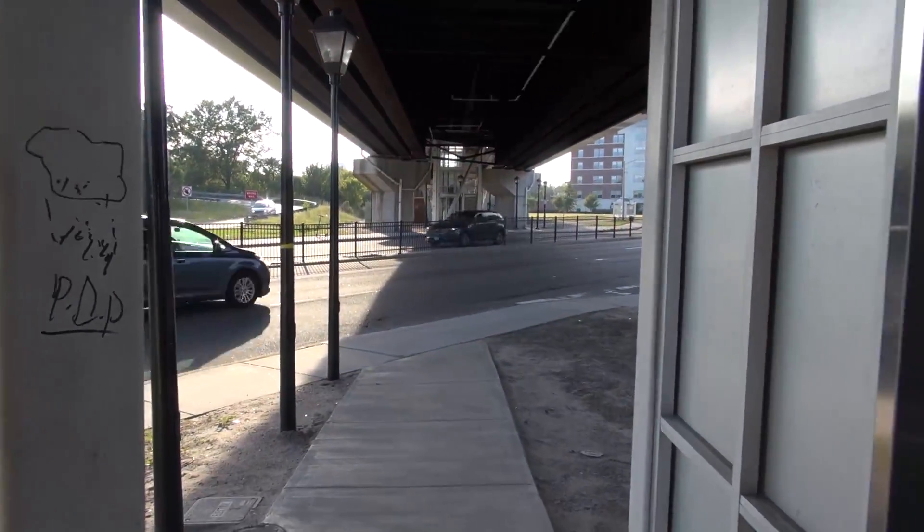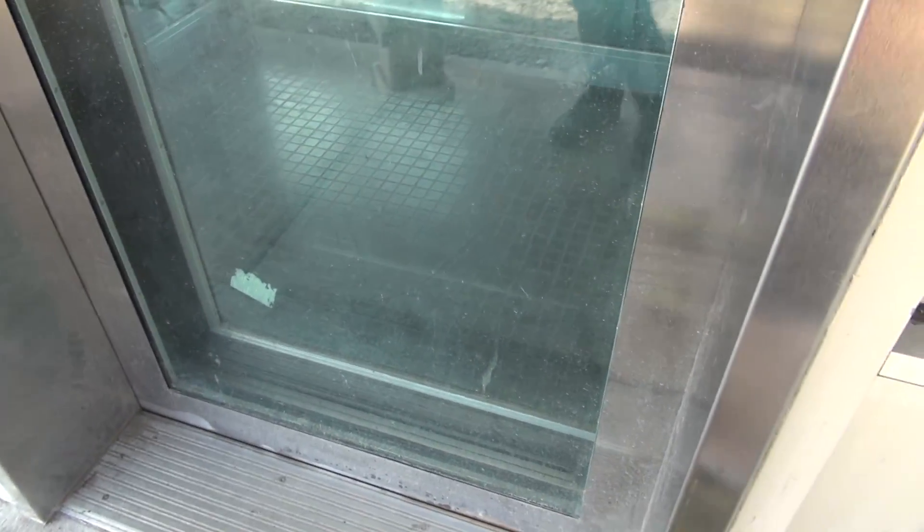Look at this one right down the street. There's another one. We're going to go over there in a second, but let's see what's underneath this elevator.